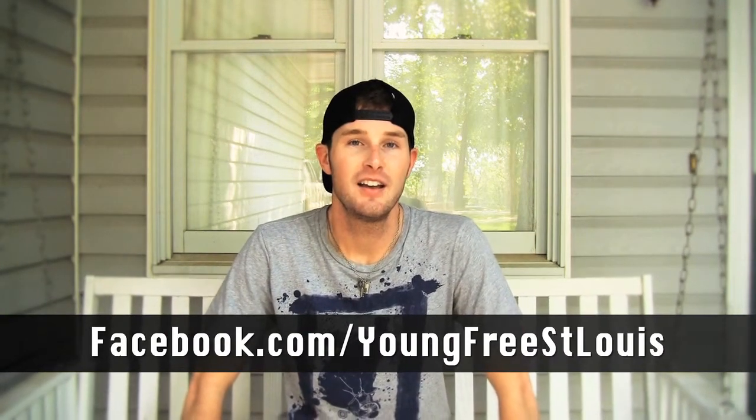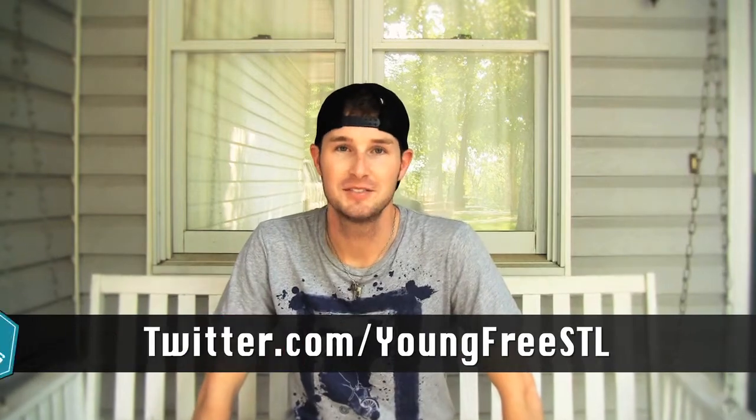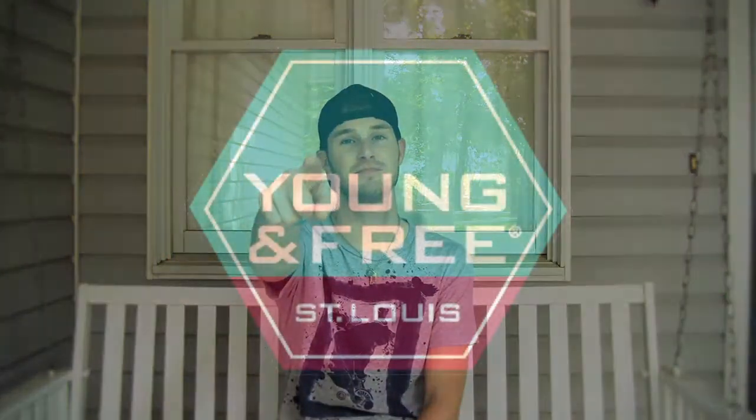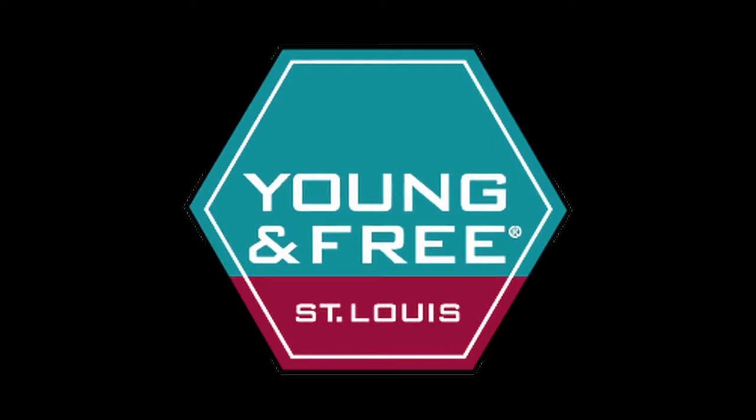And that about wraps up this episode. I can't wait to see your application videos. Remember that the application deadline is July 11th, so now is the time to start filming. And as always, you can check us out on Facebook and on Twitter. Until next time, this is Rob, signing off.